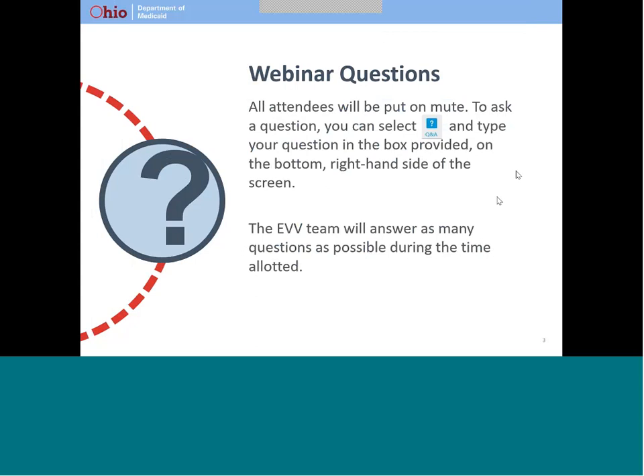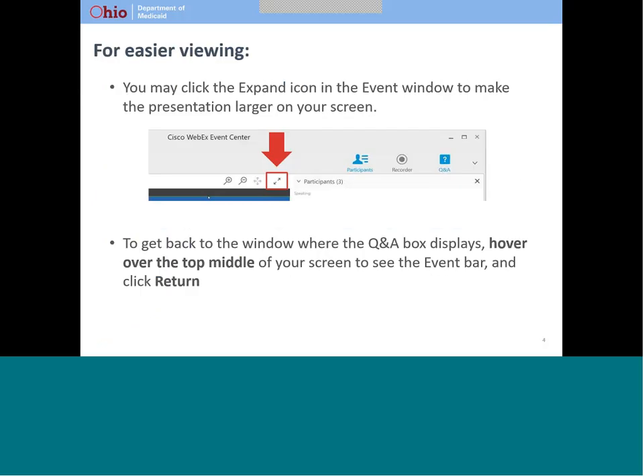We are going to start with a couple of housekeeping items. All attendees will be put on mute. To ask a question, select the Q&A icon in the top right corner of your screen, then type in your question. We will respond to as many questions as possible within the available time at the end of the presentation. For easier viewing, you may click the expand icon in the event window to make the presentation larger on your screen. To get back to the window where the Q&A box displays, hover over the top middle of your screen to see the event bar and click return.